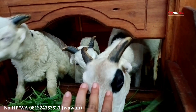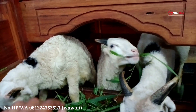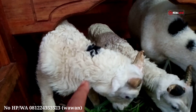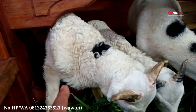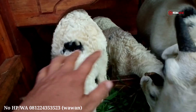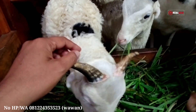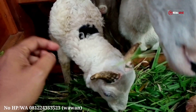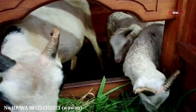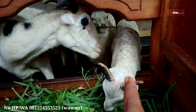Domba-domba anaknya juga berkualitas, jenis aduan. Anaknya umur dua bulanan, warnanya putih semua. Bobot anaknya kira-kira 8-10 kg. Ini domba garut jenis aduan, masih kecil dan tanduknya juga masih kecil. Nanti kalau sudah plek dua, plek empat, dan plek enam, tanduknya bisa berkembang lebih besar dan lebih panjang, membentuk model tanduk leang, ngebando, atau model lainnya.